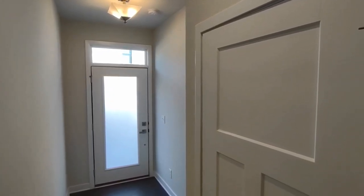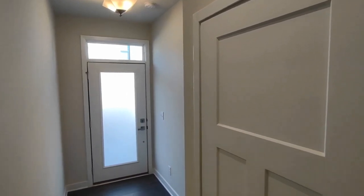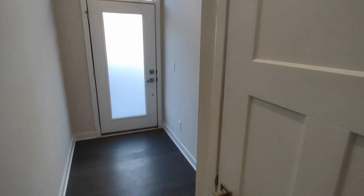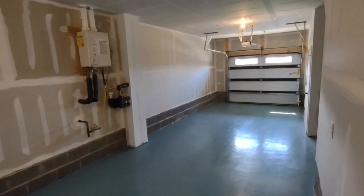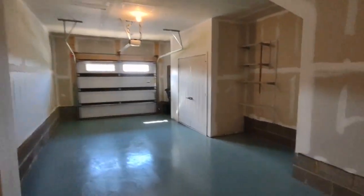Entering through the front door of the home, you enter into this beautiful bottom-level entryway area. This entryway area only includes front door access as well as garage access. Garage access is a rear access garage, which is a two-car garage that is very spacious. It includes epoxy flooring and additional storage space.